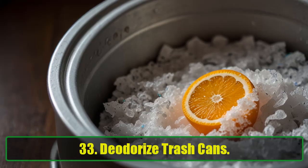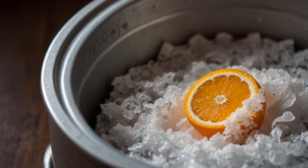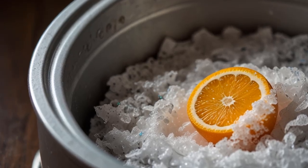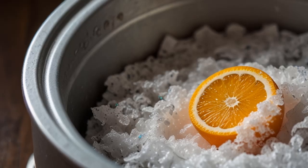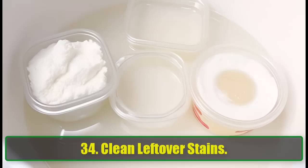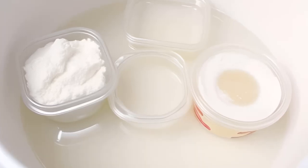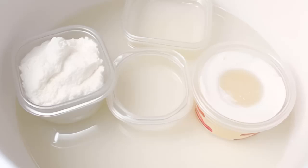33. Deodorize Trash Cans. Keep your trash cans odor-free by sprinkling baking soda at the bottom before adding a new bag. It absorbs foul odors and keeps your kitchen smelling clean. 34. Clean Leftover Stains. Soak stained leftover containers in a baking soda solution to lift tough food stains.